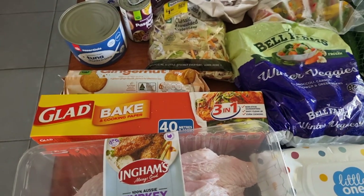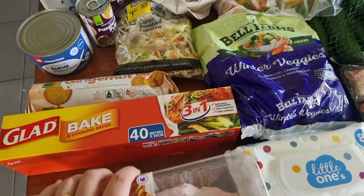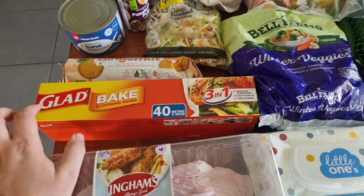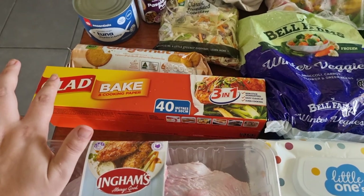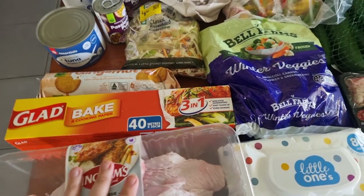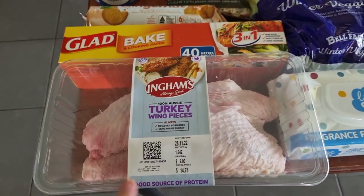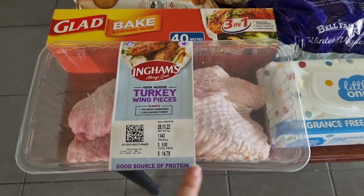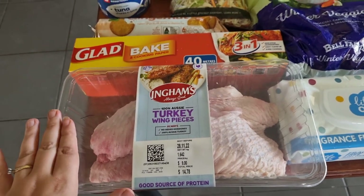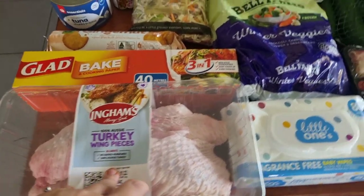Baking paper — I have silicone ones but I also like baking paper for lining certain dishes. I'm completely out, so I managed to get a 40 metre one for $7.50 on special. I don't get the cheap brand of baking paper because I've had too many things ruined — it was $4.40 for a 20 metre or $7.50 for a 40 metre, so I grabbed the bigger one. I got these turkey wing pieces — we're going to do a little Thanksgiving meal for a bit of fun. It was $9 a kilo and came to $14.78. I usually buy turkey from my butcher but they haven't had it lately, so I found this wasn't too bad a deal.